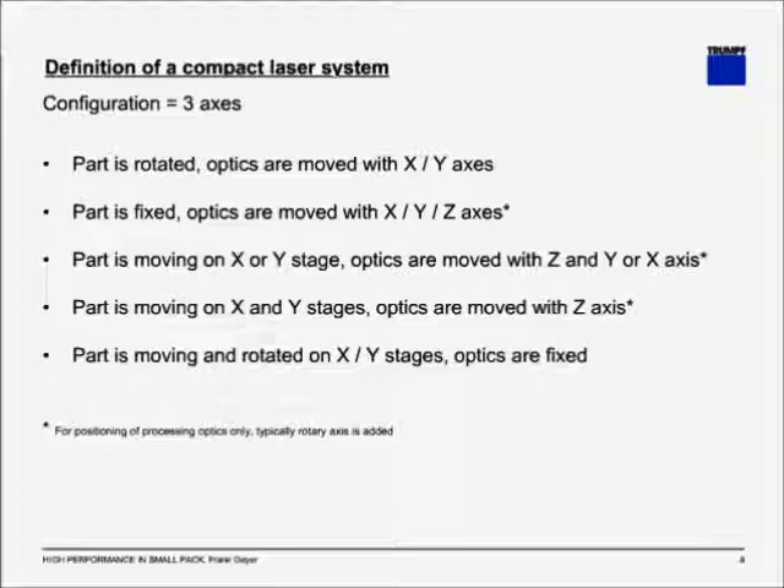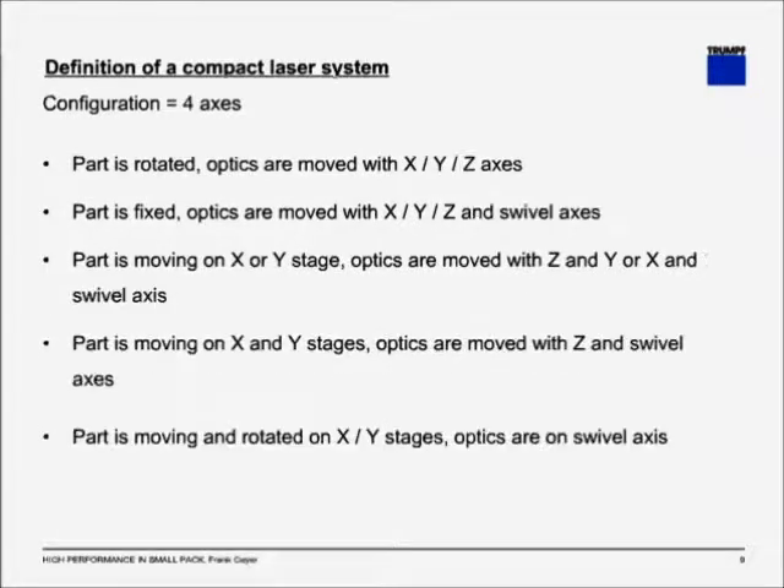The parts with the asterisk are typically enhanced with the addition of another rotary axis. When you go up to four axes, there is even more complexity. For example, the part is rotated and the optics are moved X, Y, and Z; or the part is fixed, optics are moved X, Y, and Z, and also mounted on a swivel axis; or the part is moving on X or Y stage with a swivel axis; or the part is moved in Z and Y or X with a swivel axis; or the part is moving on X and Y stages while optics are moved in Z with a swivel axis; or the part is moving and rotated on X, Y stages with the optics on a swivel axis.